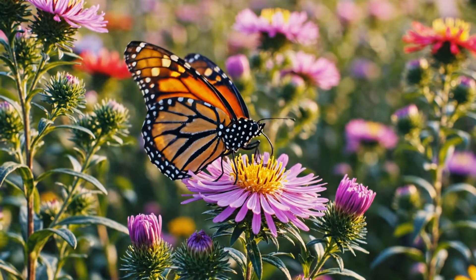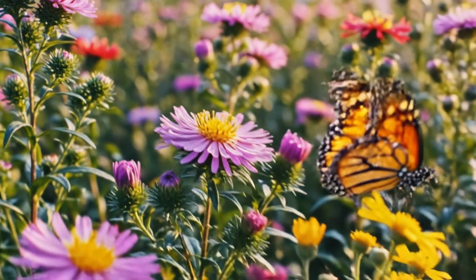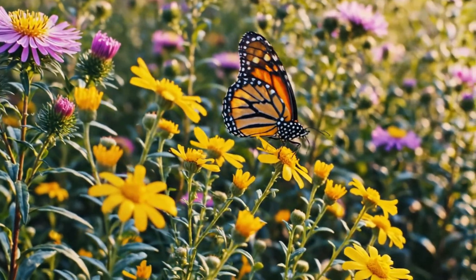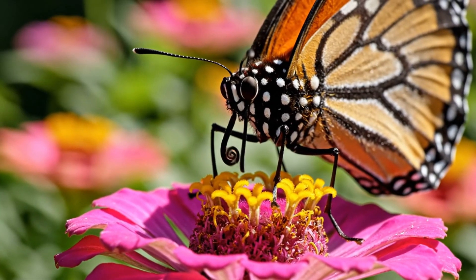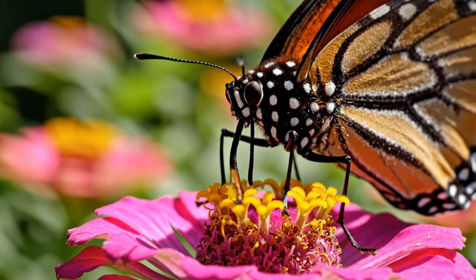Guided by scent and color, it navigates a maze of blossoms with perfect precision. Its proboscis — a living straw — draws sugar-rich nectar to fuel long-distance journeys.